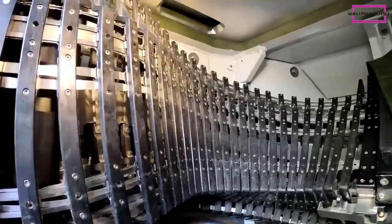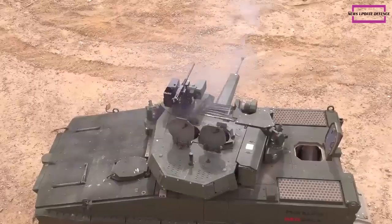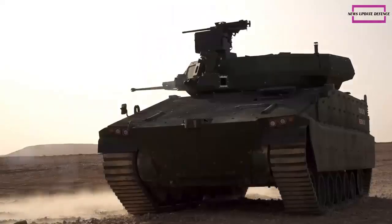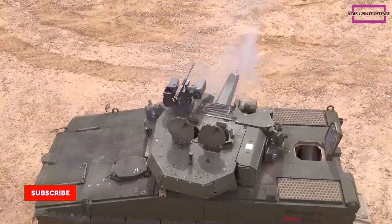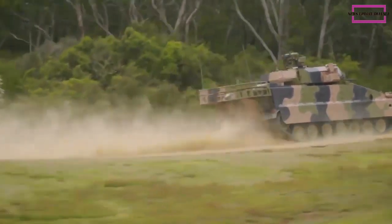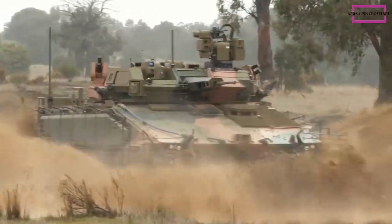There is a launcher with two Spike LR-2 anti-tank guided missiles with a range of 5.5km. It is estimated that this missile penetrates more than 900mm of steel armor behind explosive reactive armor, sufficient to defeat most main battle tanks. When not in use, the launcher with missiles is retracted into the turret.